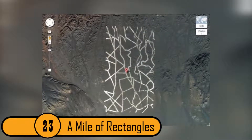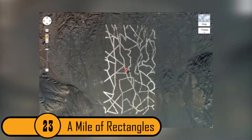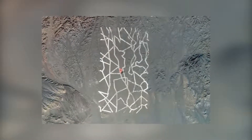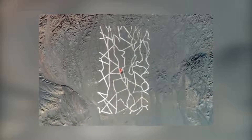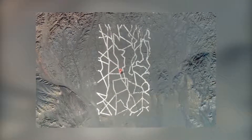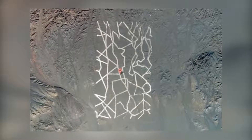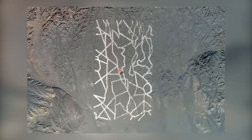23. A Mile of Rectangles. This photo was taken by Google Earth from space above the Gansu province of China. The strange figures stretch close to a mile long. Nobody really knows what these shapes are or how they got there.